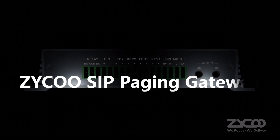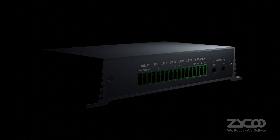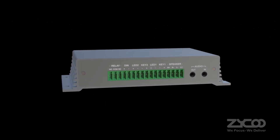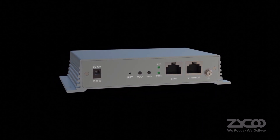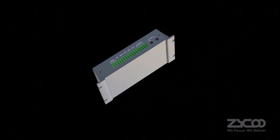X10 SIP Paging Gateway. The Ziku X10 SIP Paging Gateway is a SIP-enabled, multifunctional IP audio device dedicated to industry users. It can convert voice streams from an IP public address system or IP PBX system to analog sounds for background music, paging, intercom, etc.